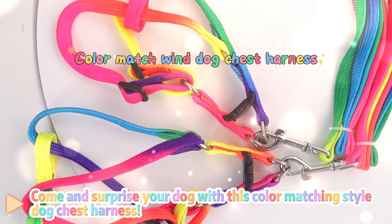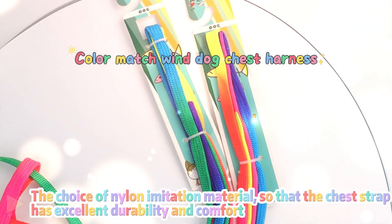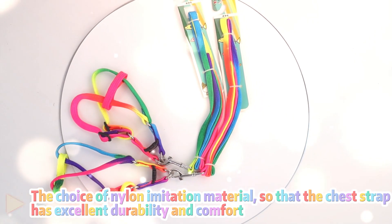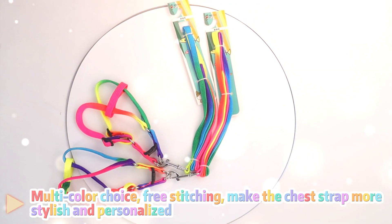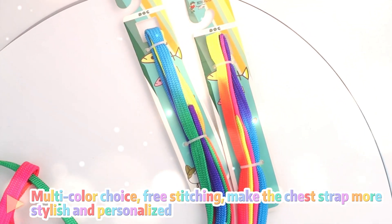Come and surprise your dog with this color matching style dog chest harness. The choice of nylon imitation material, so that the chest strap has excellent durability and comfort. Multi-color choice, free stitching, makes the chest strap more stylish and personalized.